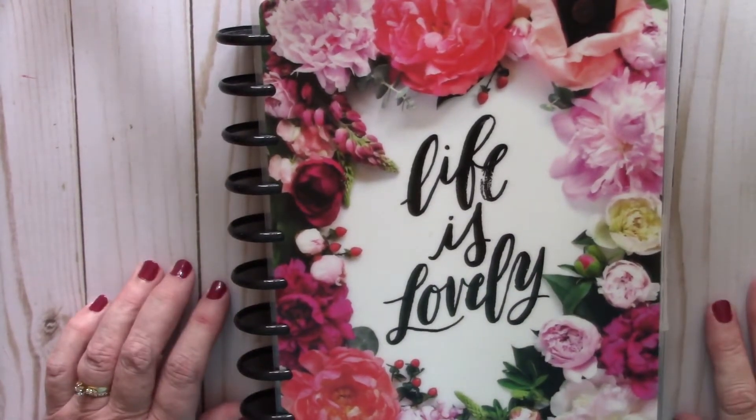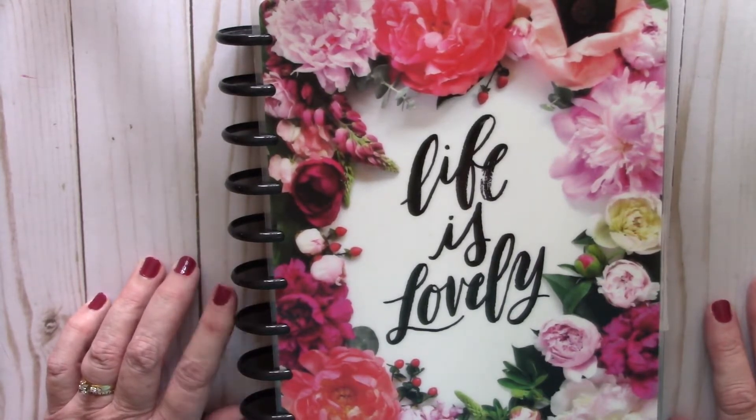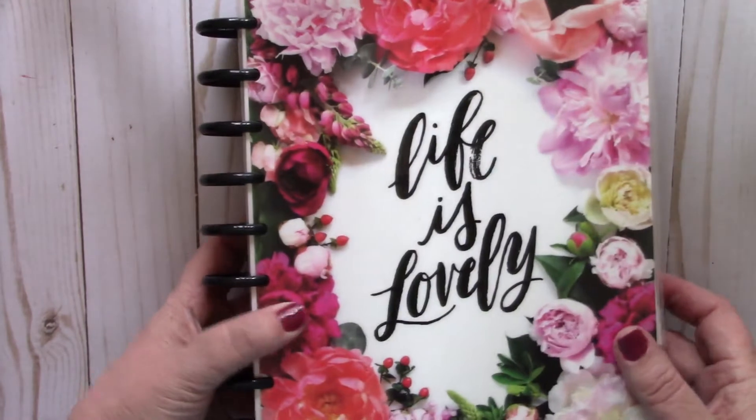Hey guys, welcome back to my channel, or welcome if you're just stopping by. My name is Brenda and today I am going to be doing a plan with me in my Happy Planner. This is the classic size Happy Planner.